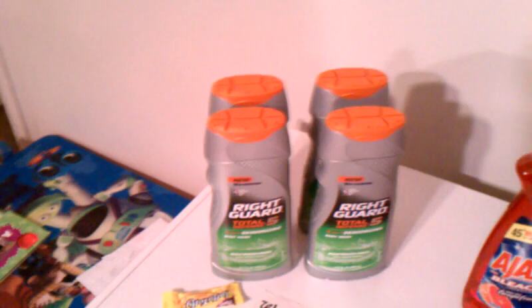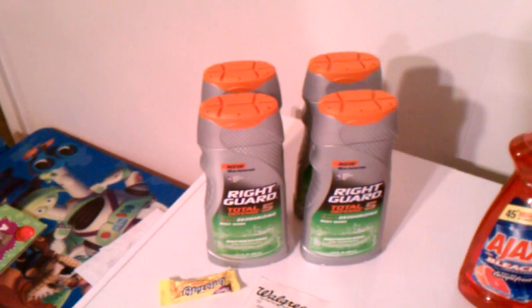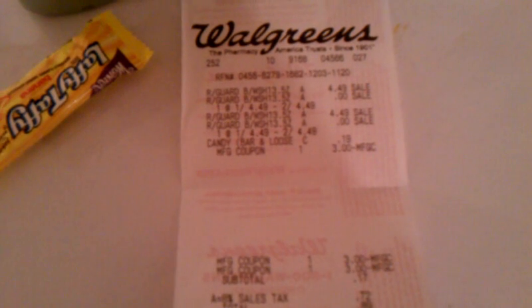Here's transaction number one. I got four of the Right Guard body washes and one filler item. They're on sale for $4.99, buy one get one free. I used a $3 off two manufacturer coupon and another $3 off two manufacturer coupon. I used a $3 register reward to pay for it. Subtotal was 17 cents; after taxes I paid 88 cents. I used gift cards to pay and got back a $4 register reward.